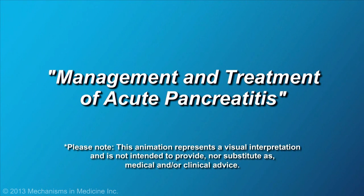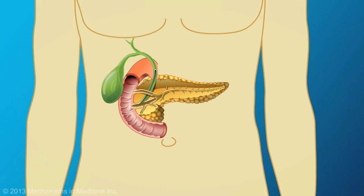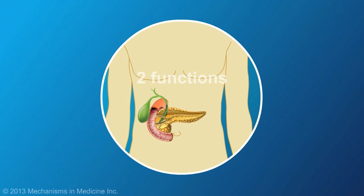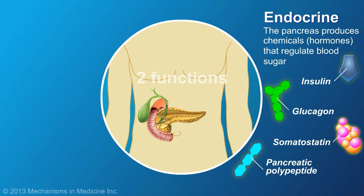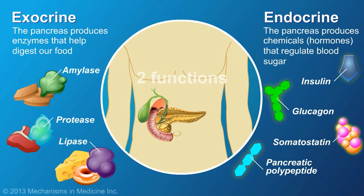The pancreas is a digestive system organ that has two important functions. It produces hormones that regulate blood sugar, as well as enzymes that break down food in the digestive tract.